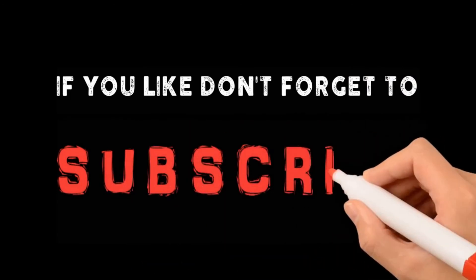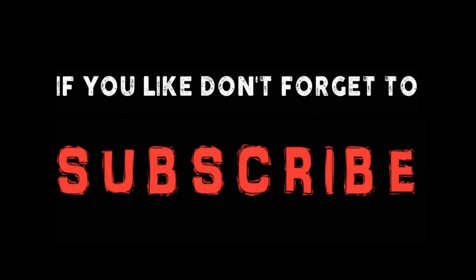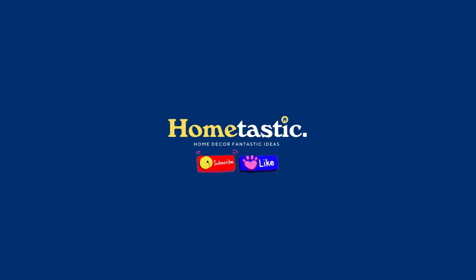If you like this video, don't forget to like and subscribe for support on our channel. You can also turn on the bell for more updated videos. See you in the next video!